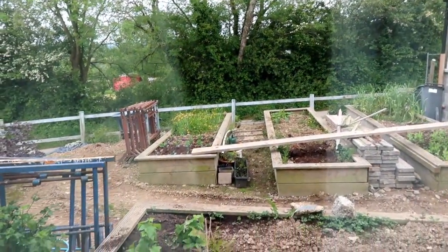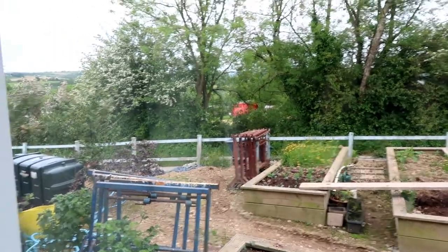Good morning everyone! For those who didn't watch the previous video, we are at our Airbnb. Let's go have breakfast.